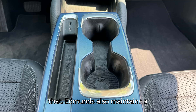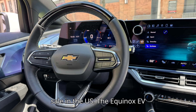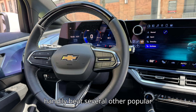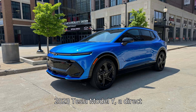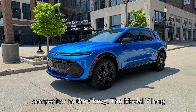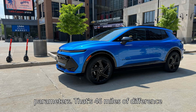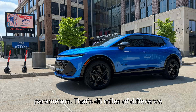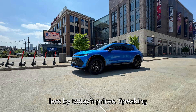Edmunds also maintains a leaderboard for the longest-range EVs on sale in the U.S. The Equinox EV handily beat several other popular long-range EVs on that list, notably the 2023 Tesla Model Y, a direct competitor to the Chevy. The Model Y long-range went 310 miles under the same test parameters — that's 46 miles of difference for a car that costs roughly $10,000 more by today's prices.